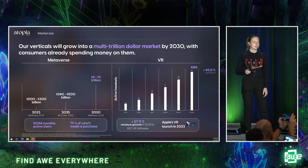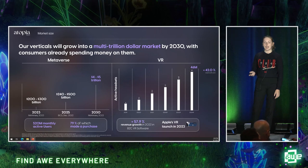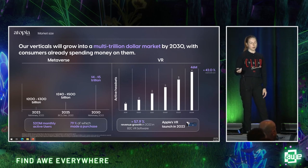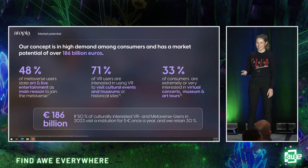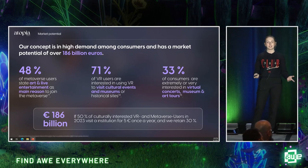Looking at the market, we have over 500 million active metaverse users, with almost 80% already making purchases. In the VR industry, we're likely to reach 46 million active installed headsets by next year, with revenue growth in the B2C VR software market of almost 60%. Would these people be interested in visiting museums? 48% of metaverse users say art and live entertainment is their main reason to join. 71% of VR users say they're very interested in visiting cultural events or museums through VR. Over a third of the general population is extremely or very interested in virtual concerts, museum, or art tours.